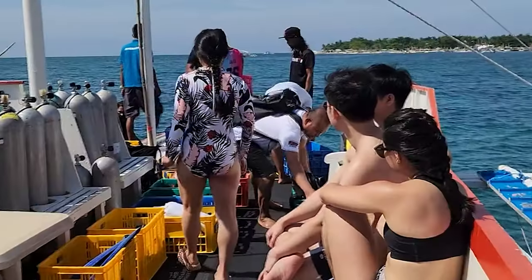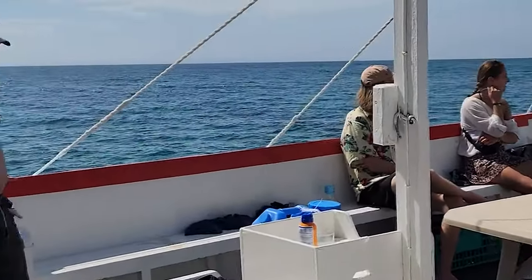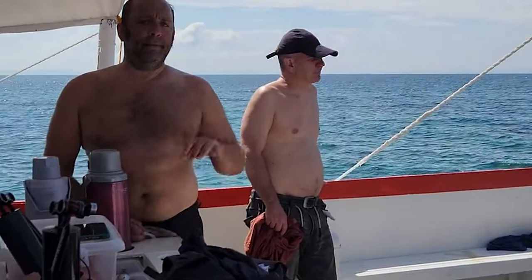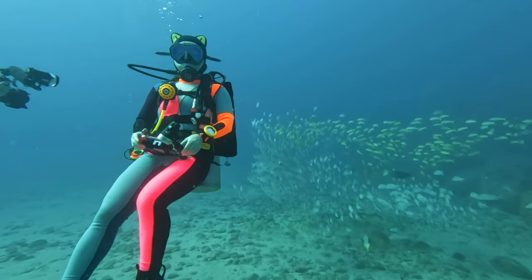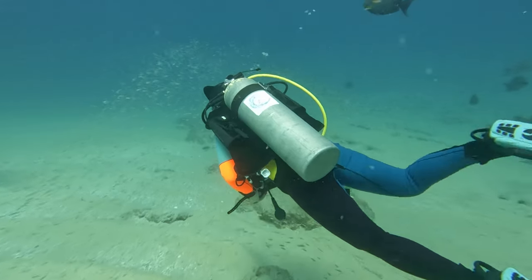Most liveaboards standardize an itinerary around a seven-day trip, which often means five days of diving — usually blowing away the two or three dives per day you'd get on a non-liveaboard trip. Time goes by fast, so keep organized, tear down your equipment, charge what you need, and rest up between dives. Pro tip: you'll be doing so much diving that you need to avoid overexerting yourself between dives and drink lots of water to keep decompression sickness away.